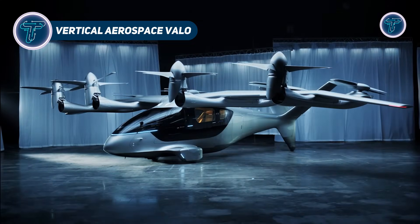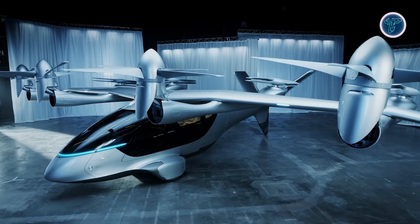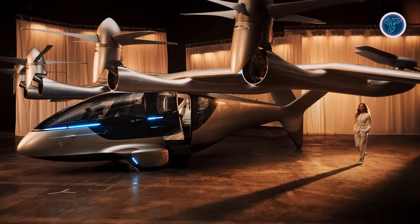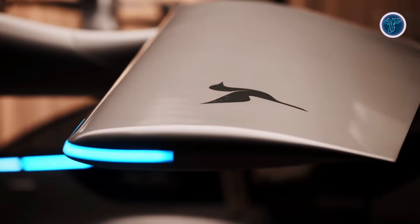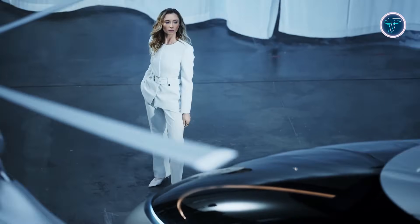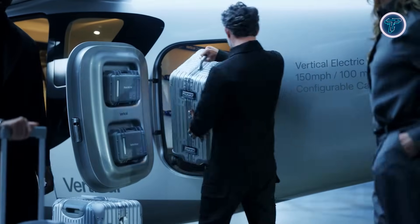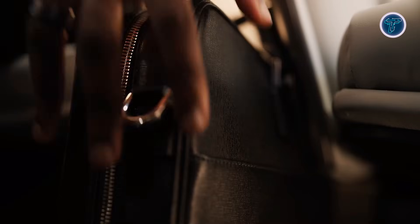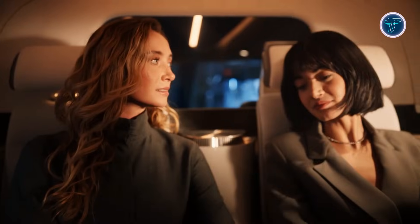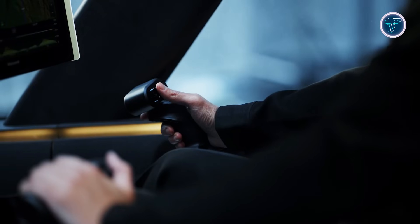The Vertical Aerospace Valo is a next-generation electric aircraft designed to shape the future of urban and regional air travel. Built as a commercial electric VTOL, Valo focuses on fast, quiet, and zero-emission flight for short-distance routes between cities and major transport hubs. Its design supports vertical take-off and landing, removing the need for runways and allowing operations from compact urban locations. The aircraft uses an advanced electric propulsion system combined with a liquid-cooled battery layout to improve efficiency and reliability.